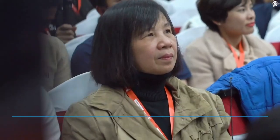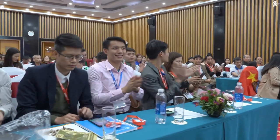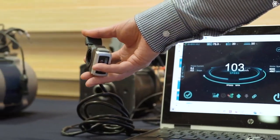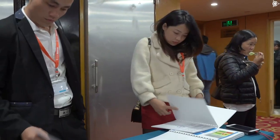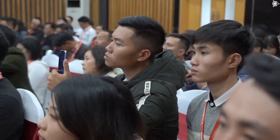The company Solar Group has opened its first foreign office in Vietnam — the third country in the world in terms of the number of investors in the project Dunovs Motors. The A90s and A100s motors, modernized using the Slavyanka technology and mass-produced at the ASWP Way High Enterprise in China, are presented in operation at the demonstration stand.